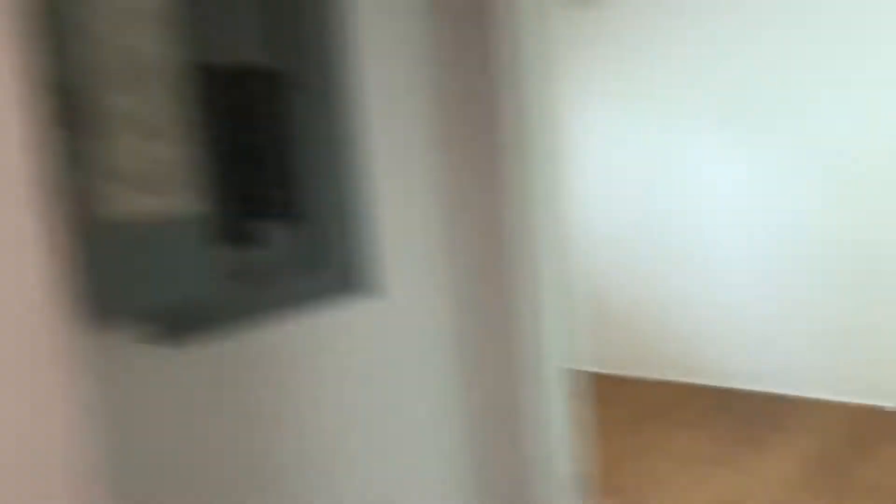As we leave from the living room and the dining room, we enter a horizontal hallway, which connects all the rest of the apartment. Here we have the first room — the breaker box — and a utility room with the water heater and the central AC.